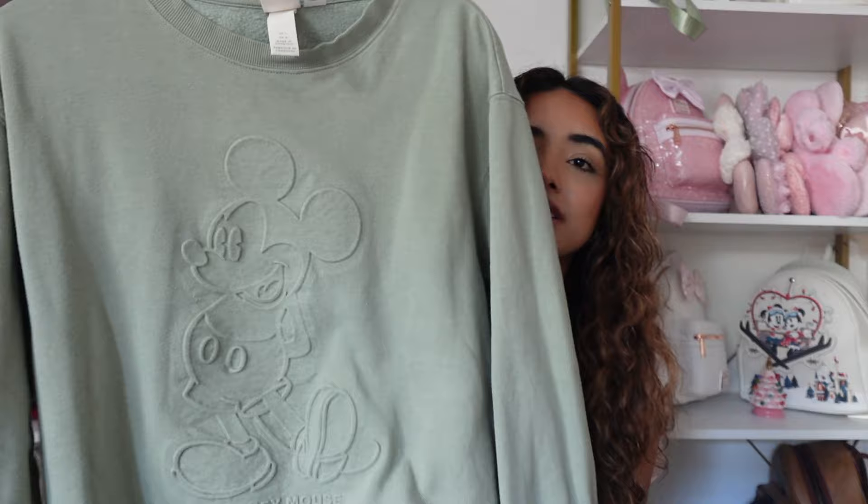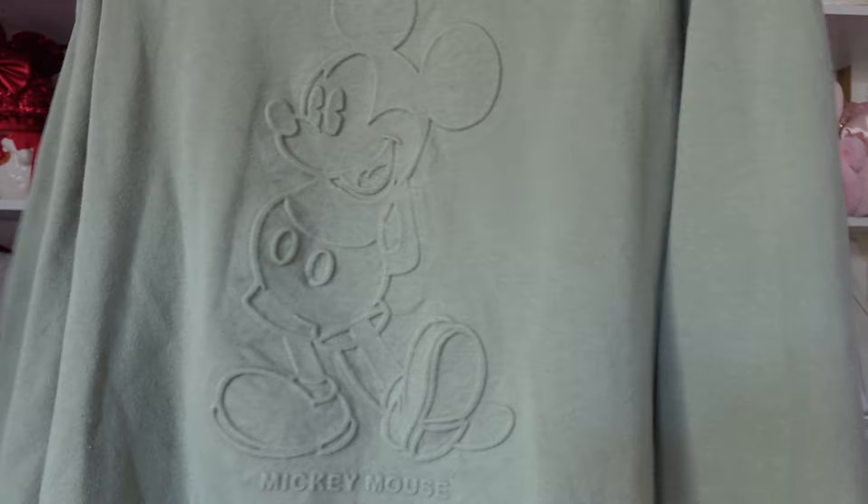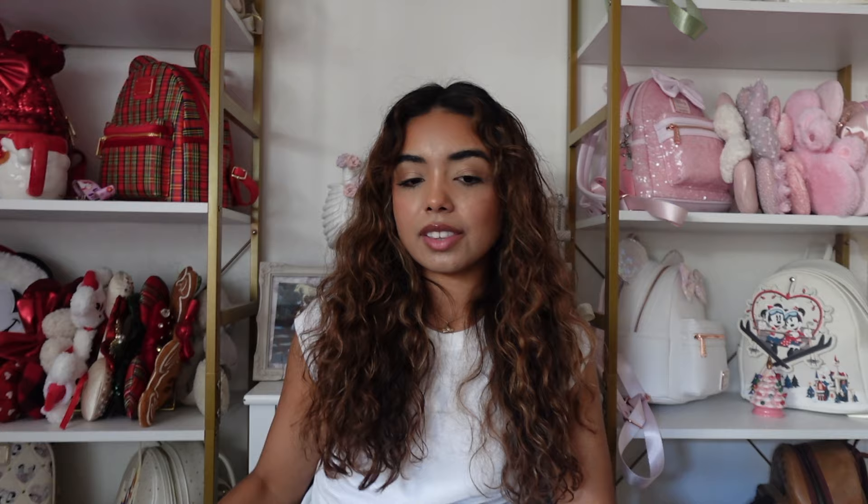This is an H&M sweatshirt and it's really cute because it's Mickey but very subtle — you can't really tell Mickey's on there right away. It says 'Mickey Mouse' at the bottom, and I feel like the color is really cute too. Love this one.